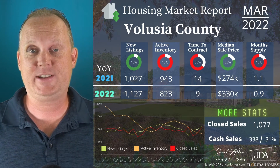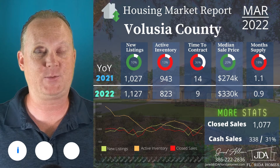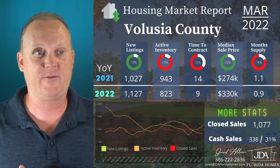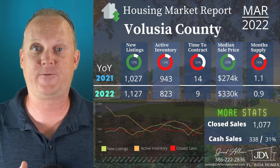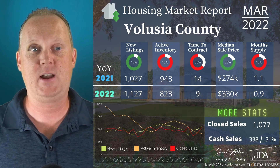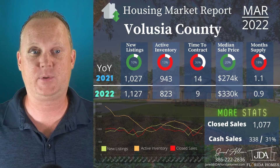Next up is Volusia County for March 2022. Take a look at new listings — we are up 10%. This is not a trend we've seen in the past where we've had that big of a number in the green. Active inventory is still down 13%, from 943 to just 823. Time to contract is down 36%, from 14 days to just nine days on the market. Median sales price is still up 20%, from $274,000 to $330,000. Month supply of inventory down 18% — not quite as bad as it's been in the past — from 1.1 to just 0.9 months supply.